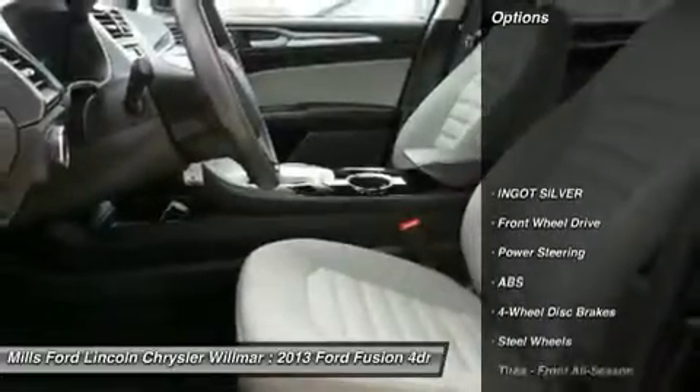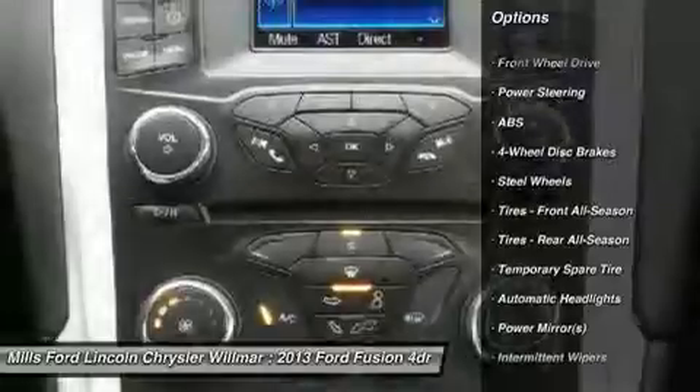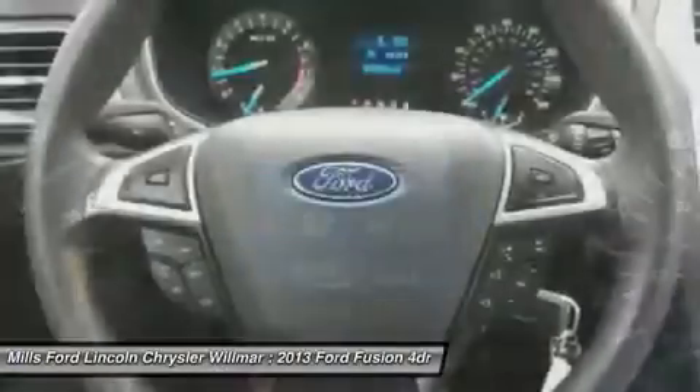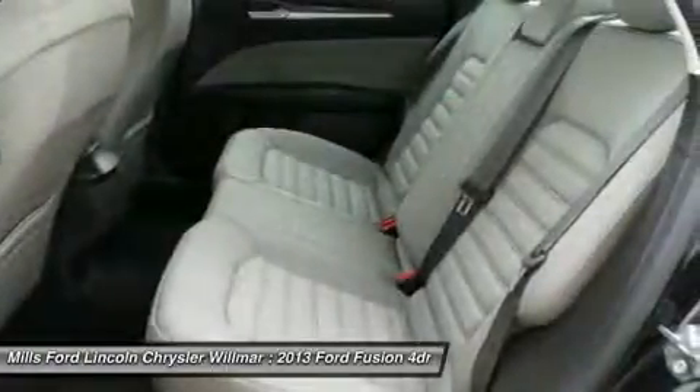Here are some of this vehicle's great options: stability control, keyless entry, steering wheel audio controls, traction control, anti-lock braking system, Bluetooth, power steering, driver airbag, adjustable steering wheel, four-wheel disc brakes.